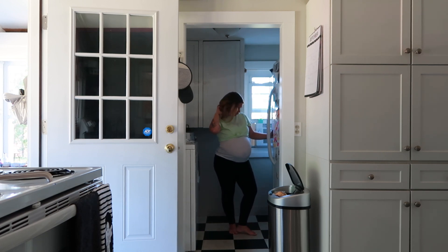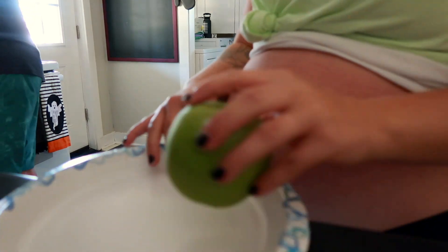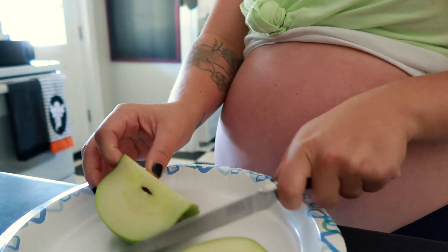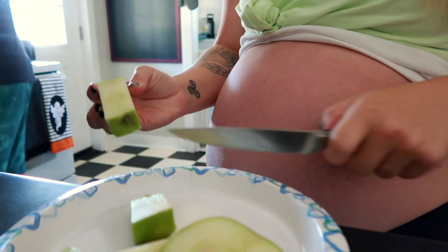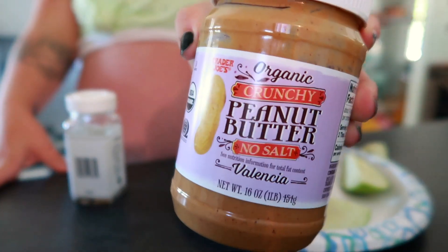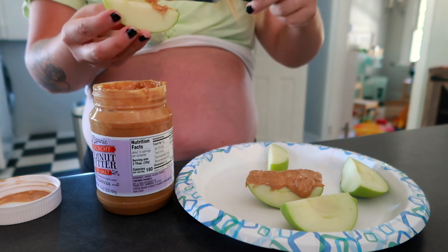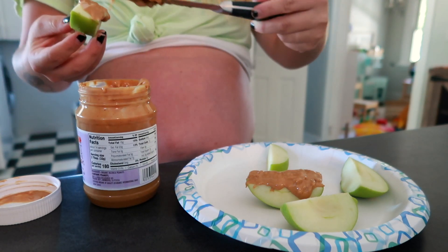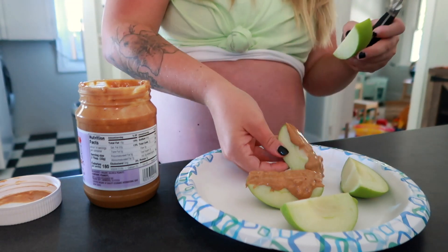We had eaten lunch around 12:45, and I didn't eat any of the bread and only had about half the french fries, so I was definitely hungry. By the time 3:30 rolled around I decided to have a Granny Smith apple with my favorite organic peanut butter from Trader Joe's, and I also had the everything bagel seasoning on top. This is one of my absolute favorite snacks — it's so delicious.